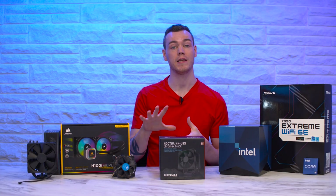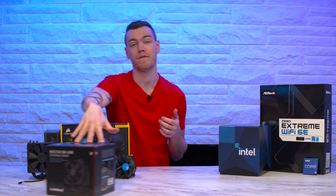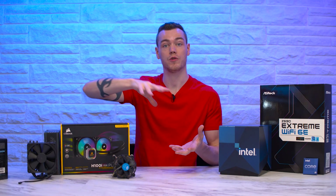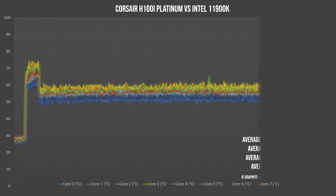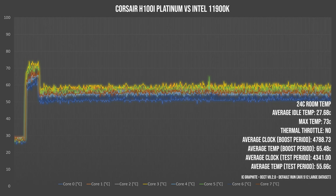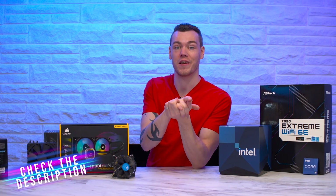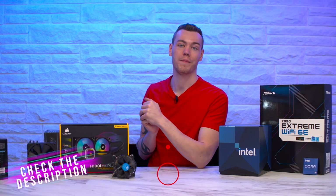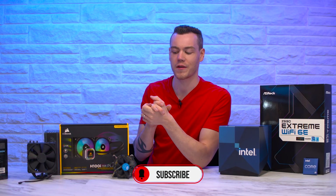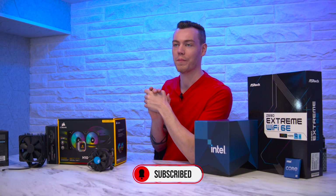The Noctua NH-U9S really didn't have an issue cooling our 11900K, but if you go for something even beefier — say a slim tower, a dual tower, or a closed-loop cooler — you'd see even bigger benefits as shown in our testing. The bigger the cooler, the higher the clocks; the higher the clocks, the greater the performance. Check out all the products used in the video description, and let me know in the comments if you'd like me to dive deeper — we could try undervolting, different tests, etc.